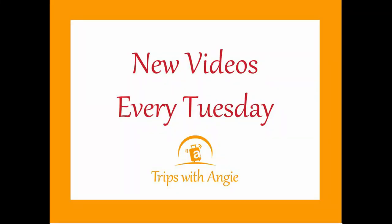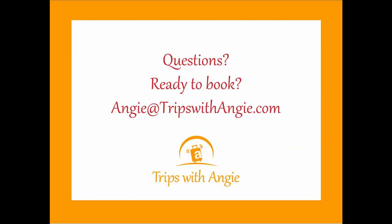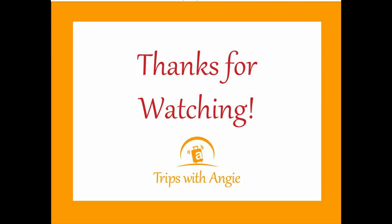Thank you so much for watching. I post new videos every Tuesday — I'd love for you to subscribe, or you can sign up to get them sent to your inbox via the link with some special bonuses. I'd love to book your Sandals vacation — you can email me at angie@tripswithangie.com.